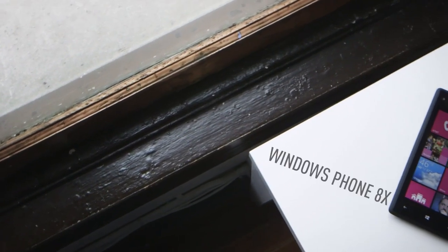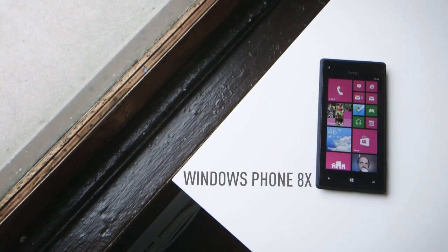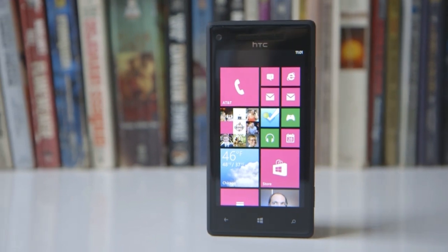Hi, I'm Vlad with The Verge, and this is the Windows Phone 8X by HTC. As the name will tell you, this new 4.3-inch smartphone runs Microsoft's latest mobile operating system, Windows Phone 8, and it does so proudly.